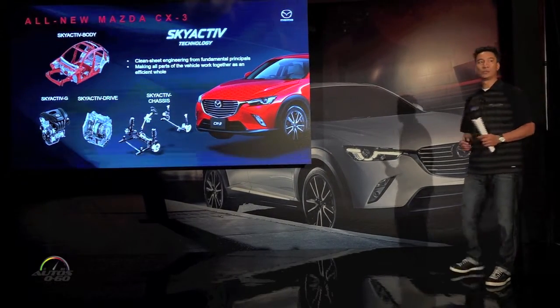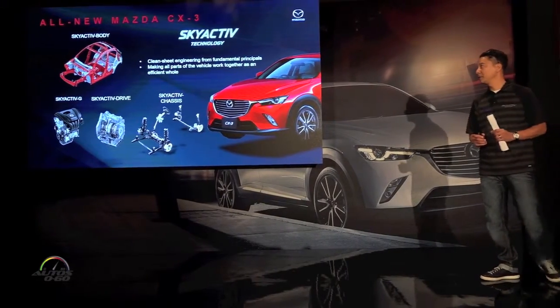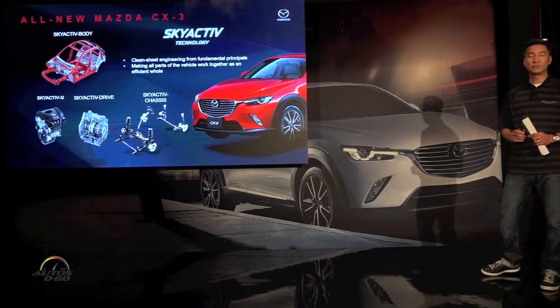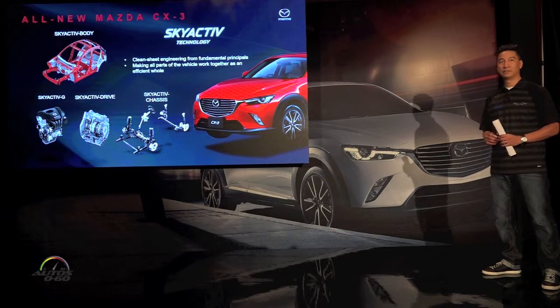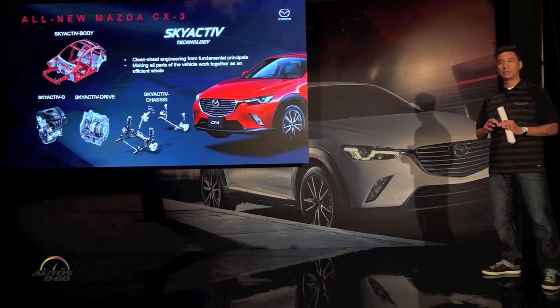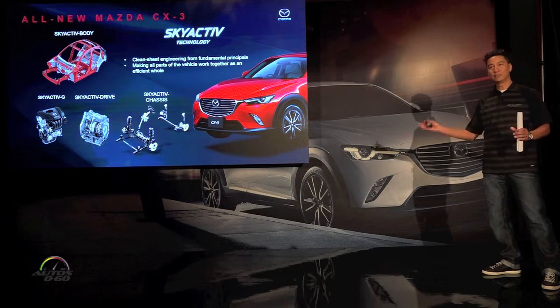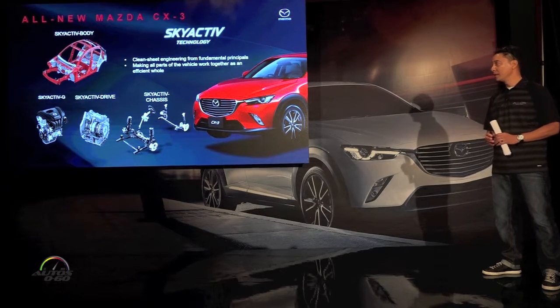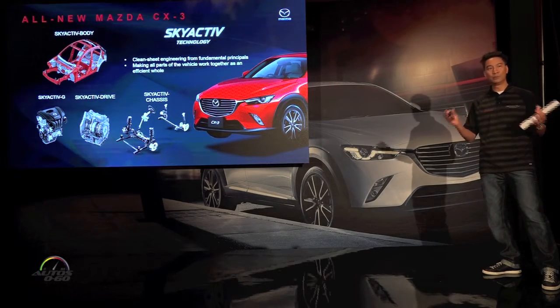Skyactiv technologies was introduced in 2012 with two main philosophies. The first one being clean sheet engineering from fundamental principles. Two, making all parts of the vehicle work together as a whole. Basically we started over — clean sheet, no legacy parts coming in — and basically making a whole new group of technologies.